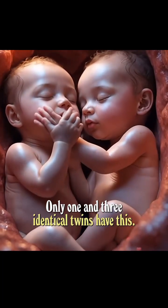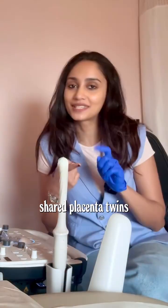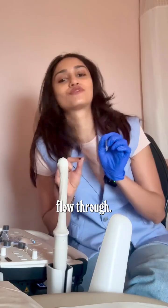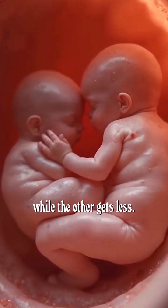Only one in three identical twins have this. Unlike twins with separate placentas, shared placenta twins can have unequal blood flow through connecting vessels. One baby might get more nutrition and oxygen while the other gets less.